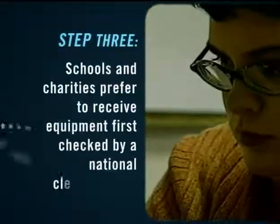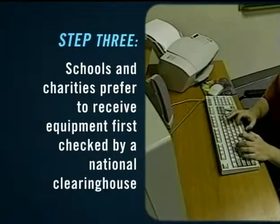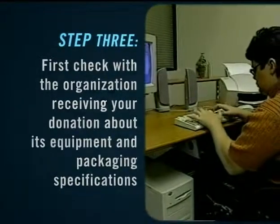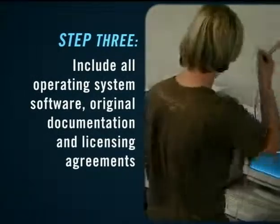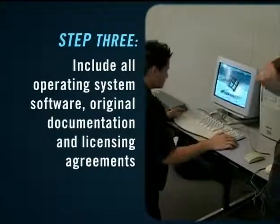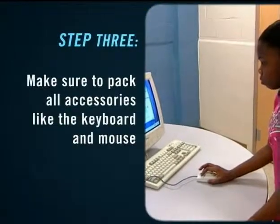Step 3: Schools and charities generally prefer to receive equipment that has been checked out by a national clearinghouse or that has been upgraded by a refurbisher, who will then pass on ready-to-use equipment prior to donating. Remember to pass on the operating system software as well. Microsoft licensing agreements require that the software stay with the original machine in which it was installed. Include accessories such as the keyboard and mouse and any original documentation that came with the machine.